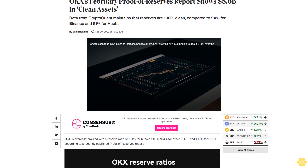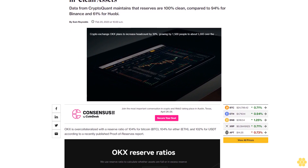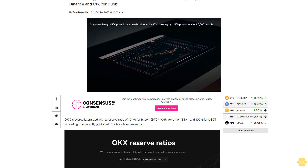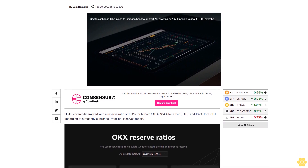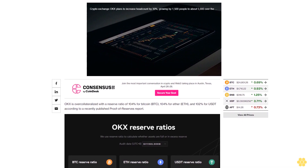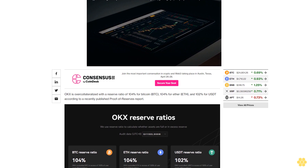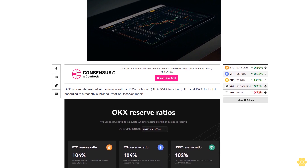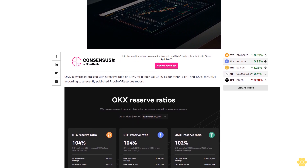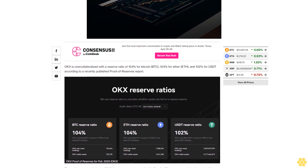OkEx's February Proof of Reserves report shows $8.6 billion in clean assets. Data from CryptoQuant maintains that reserves are 100% clean, compared to 94% for Binance and 61% for Huobi. OkEx is overcollateralized with a reserve ratio of 104% for Bitcoin, 104% for Ether, and 102% for USDT. The exchange says over 175,000 unique users have visited its Proof of Reserves page since it launched the initiative late last year.